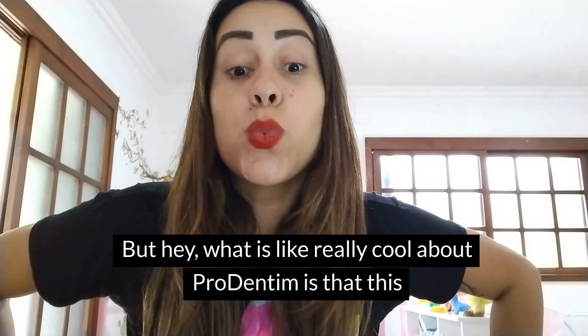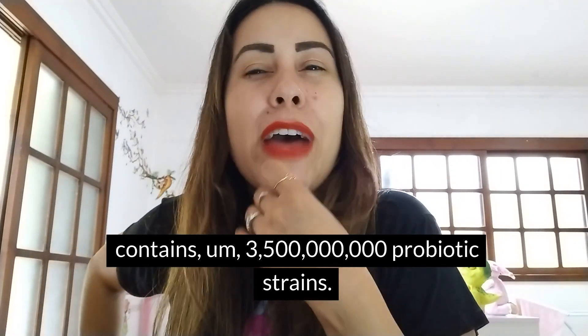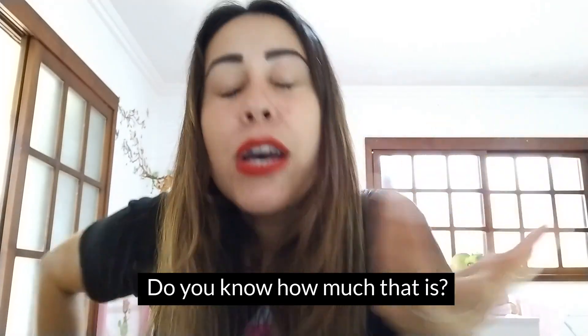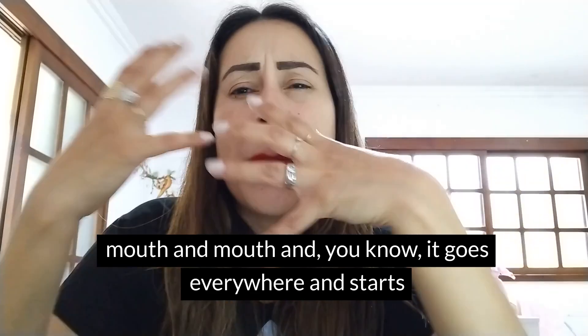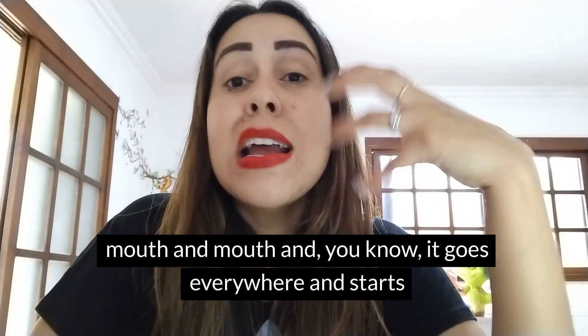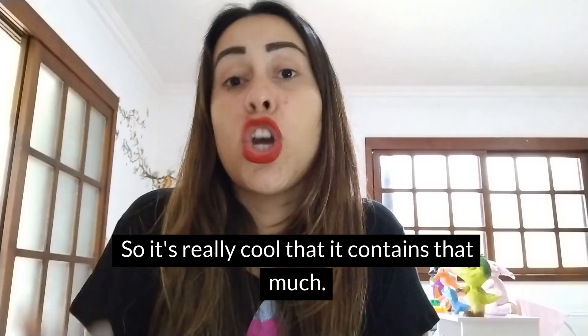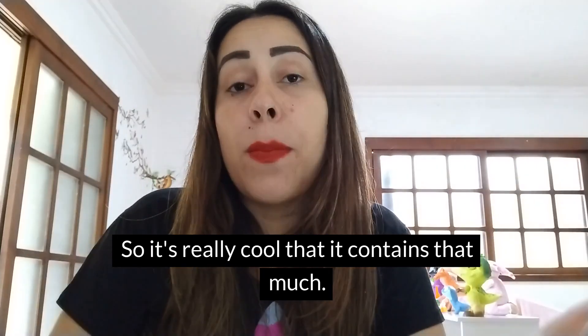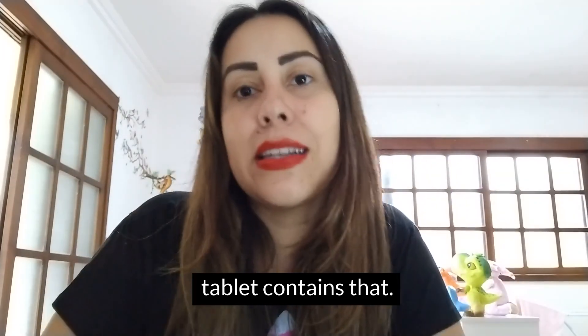What is really cool about ProDentim is that it contains 3.5 billion probiotic strains. Do you know how much that is? Probiotic strains are what we call the good bacteria that enter your mouth, reaching the corners, edges, and everywhere in your teeth and mouth. They start the cleaning process, eliminating bacteria, germs, and dirt that our toothbrushes cannot reach. It's really cool that it contains that much — 3.5 billion probiotic strains is a lot, and every single tablet contains that.